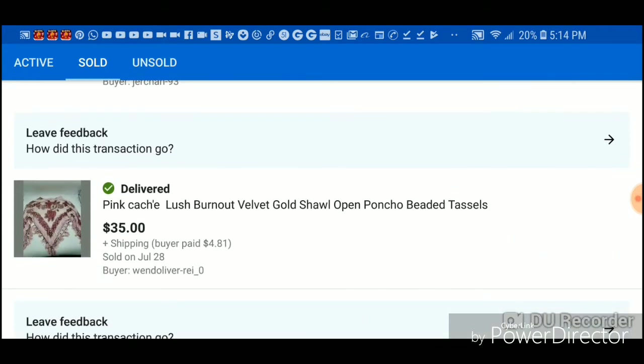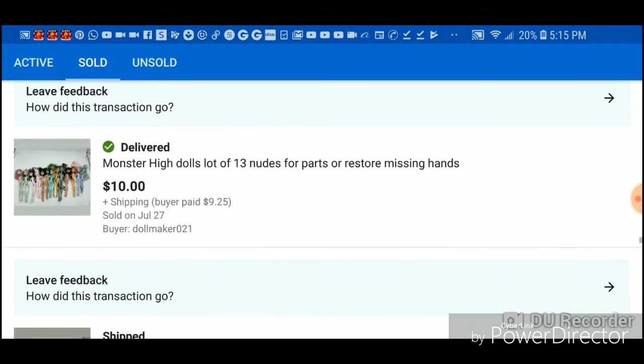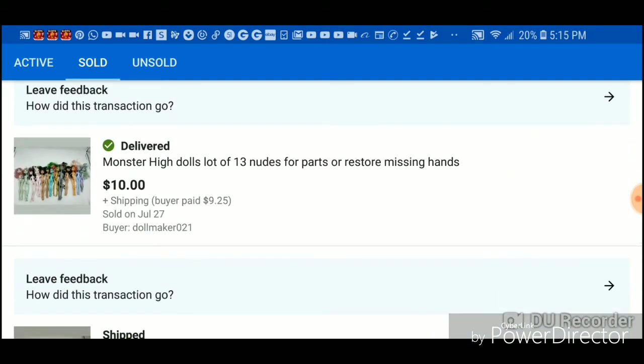This was a great buy — a really beautiful velvet burnt-out shawl, it was gorgeous. I paid $4.29 for it so I made about $30 on that. These I got in two bags of toys for $5 each.